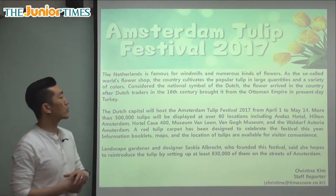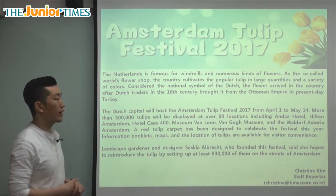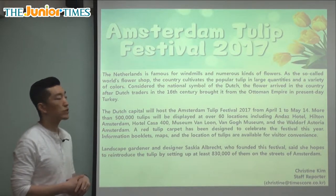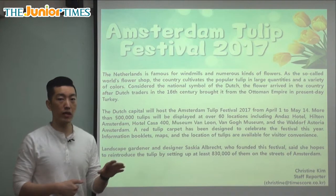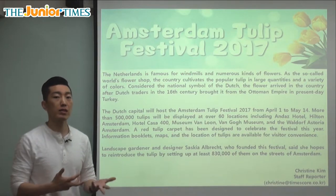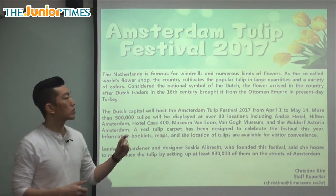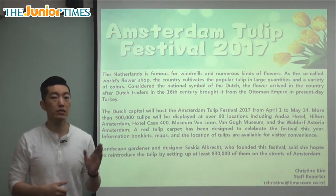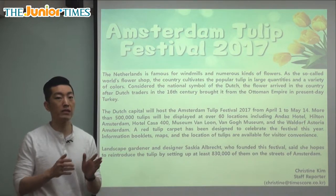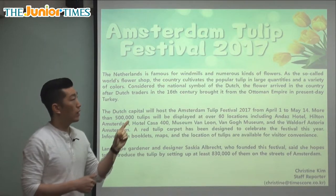As the so-called world's flower shop, the country cultivates the popular tulip in large quantities and a variety of colors. The nickname 'world's flower shop' is given to the Netherlands because they grow so many wonderful different flowers. Quantities means how great the number is, and variety means there are many different kinds — so they make a lot and have many different types of tulips.